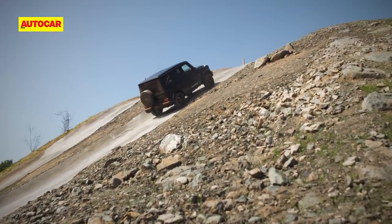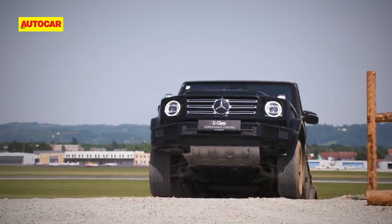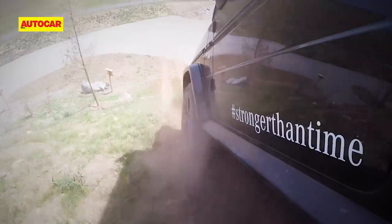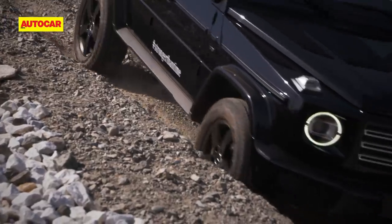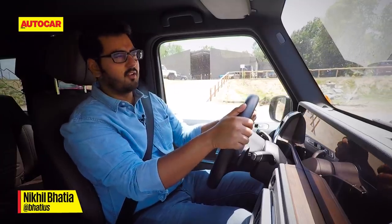Next on the agenda is a hill climb, the summit of which gives a view of the Schöckel mountain where the G-Class has been honed for the past 40 years. Earth, gravel and concrete paths make the route up. But first, to answer a nagging question: why do you need three diff locks?